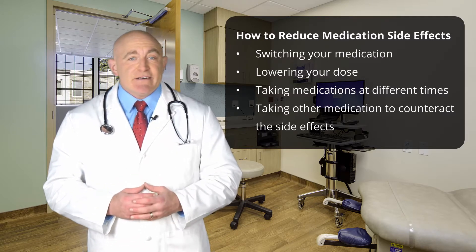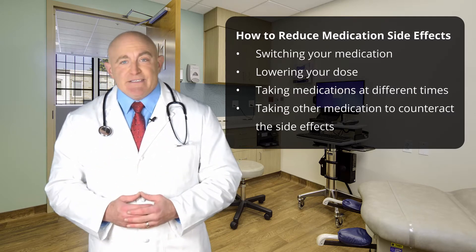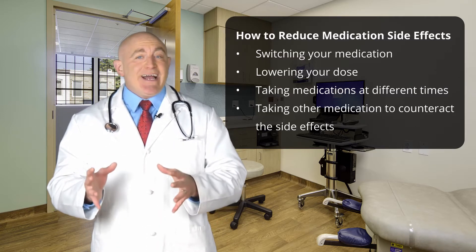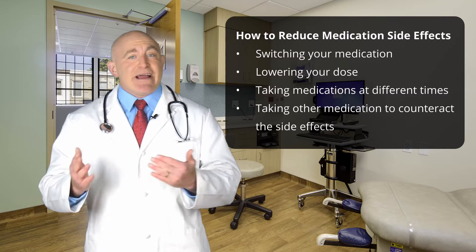Speaking to your doctor about switching your medication, lowering your dose, taking medications at different times, and taking other medication to counteract the side effects may be effective ways to reduce the side effects of your medicine.